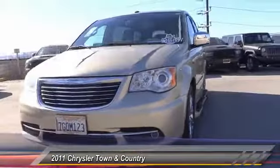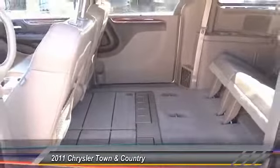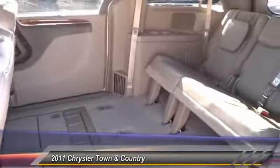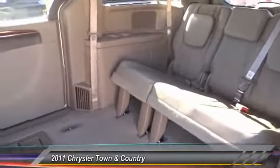Here are some of this vehicle's great options: backup camera, heated seat, climate control, fog lamp, power windows, security system, memorized settings for two drivers, power driver mirror, tilt steering wheel, low tire pressure warning.